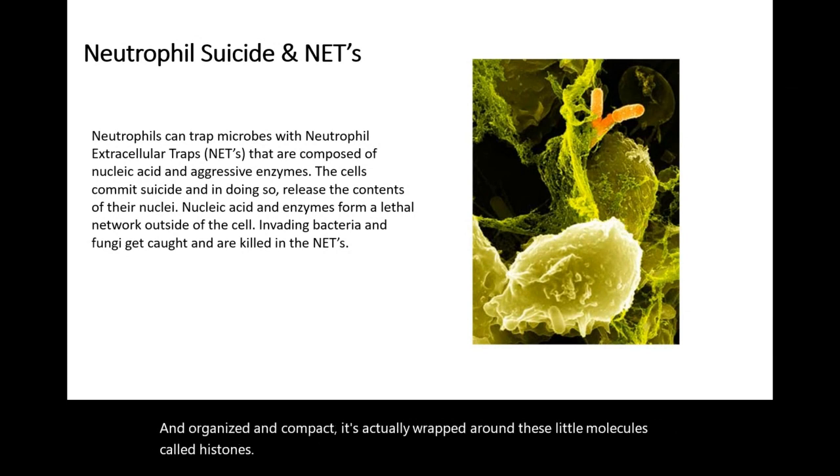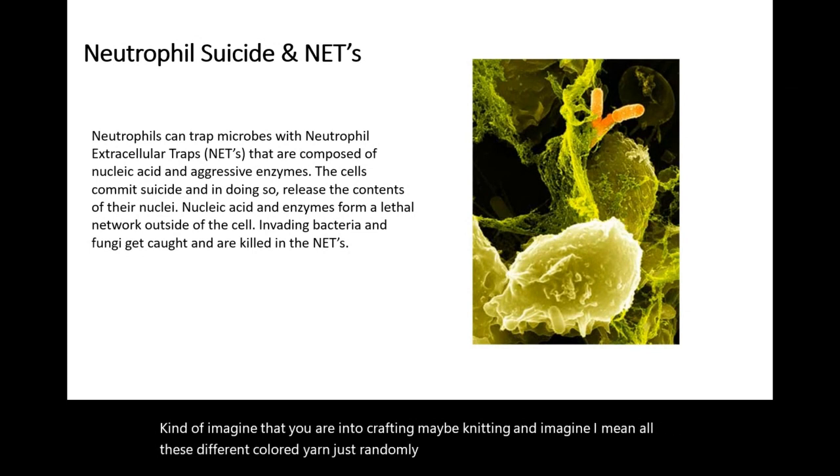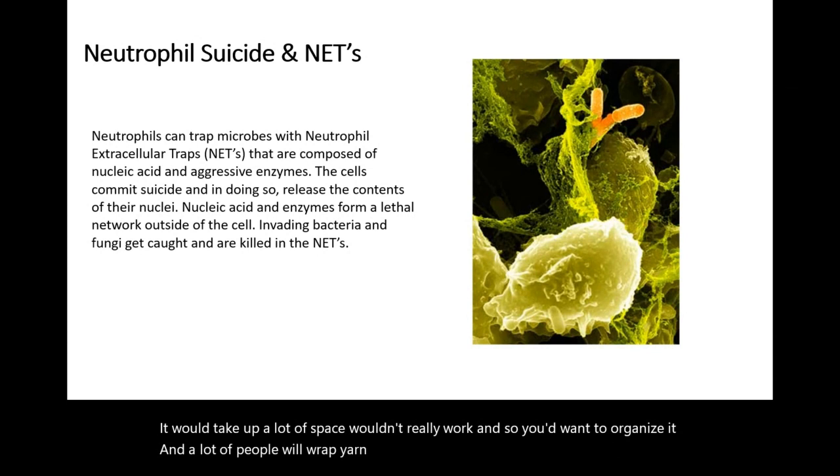Kind of imagine that you're into crafting, maybe knitting, and imagine just all this different colored yarn randomly thrown about. That would be chaotic, it would take up a lot of space, and wouldn't really work. So you'd want to organize it, and a lot of people will wrap yarn around something to form a nice organized ball of yarn.